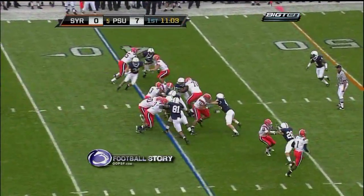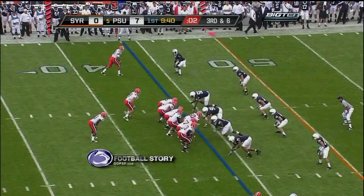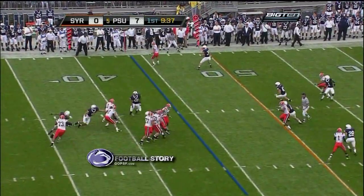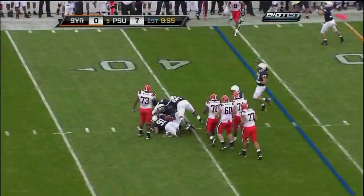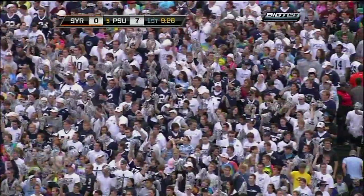Now it was time for the Penn State defense to put their squeeze on the Orange. Hollis, short drop, pump fake, pump fake again, steps off — and down he goes! Jared Andrick back at the 39-yard line. The speed of the Penn State defense brought him down.